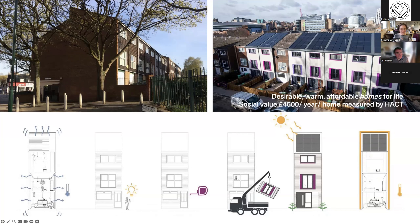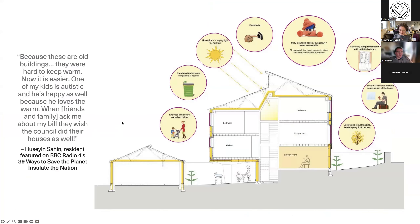The solution, pioneered here, was the first Energiesprong project in the UK — the Energiesprong people-focused retrofit standard, and also MMC or industrialized construction for retrofit. It's a strikingly collaborative project. The client, Nottingham City Homes, began with a competitive dialogue tender process which included residents in the procurement decision — engagement is key to the approach, putting people first.